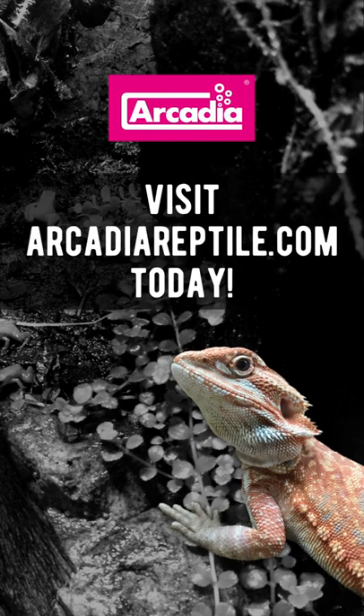So visit arcadioreptile.com today and check out what UV lamp your pet requires.